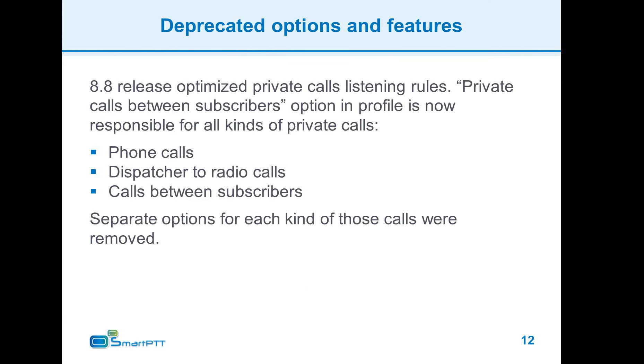With development progress, some features are reorganized or replaced. In the 8.8 release, we have reorganized the management of private calls. All controls for private call flow are now replaced with a single checkbox in radio server profiles, which will either allow the dispatcher to hear all private calls or not.